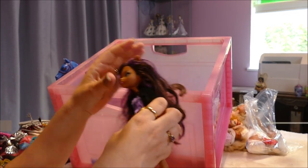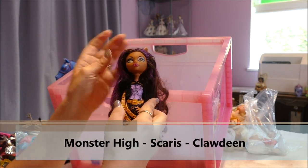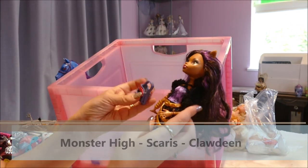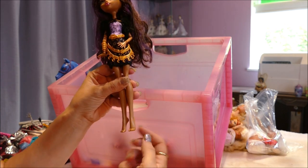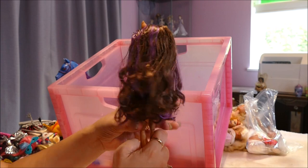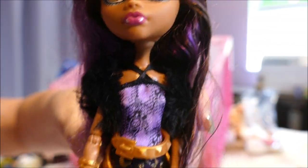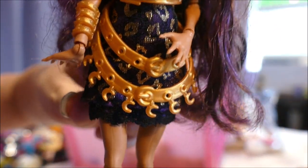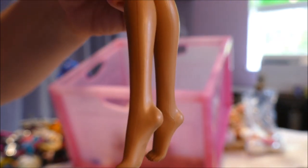We've got a Howleen who's missing her boots. She's still pretty good — she's still got her product on, though it's getting sticky. There's a purple bag down there; I think that might be Jane Boolittle's actually by the coloring. Howleen's missing her boots but I may have those in storage. Here she is looking absolutely gorgeous, with her wrist piece and her belt on. Shame about the boots but I might be able to remedy that.